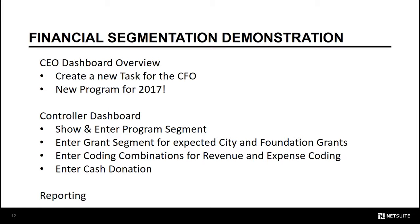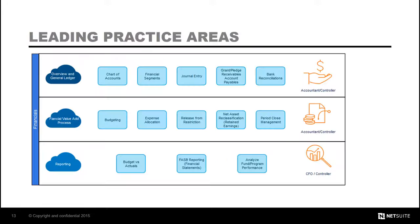We just saw the financial segmentation delivered in NetSuite Nonprofit Suite Success. Our CEO collaborated with the controller, who quickly entered a program and grant segment for demonstration purposes in order to code the cash donations so that we could report on the financial segmentation. Your next steps will be to go through the leading practice areas important to your organization in detail with our Suite Success team. In that alignment call, we'll determine how best to leverage the leading practices approach for your organization's people and process areas. We look forward to getting together with the stakeholders in each of these areas and learning more about the unique challenges within your organization.